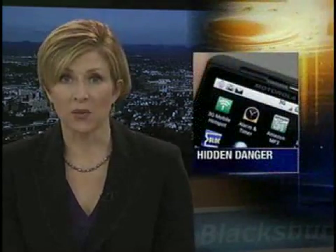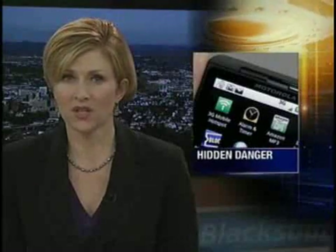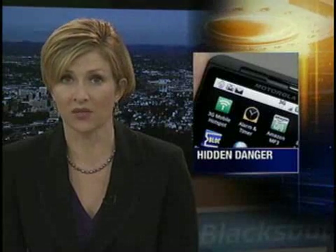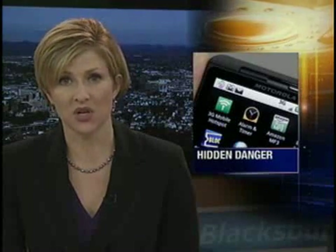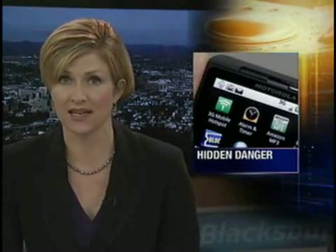It is a hidden danger that you may not be aware of. While many have opted into social networking sites that allow people to share their current locations, like the Facebook feature known as Places, it's likely that many more don't know that the smartphone they're carrying has its own capability of sharing that information. Tonight, 10 On Your Side's Angela Hatcher uncovers how it works and how you can keep the wrong person from seeing it.